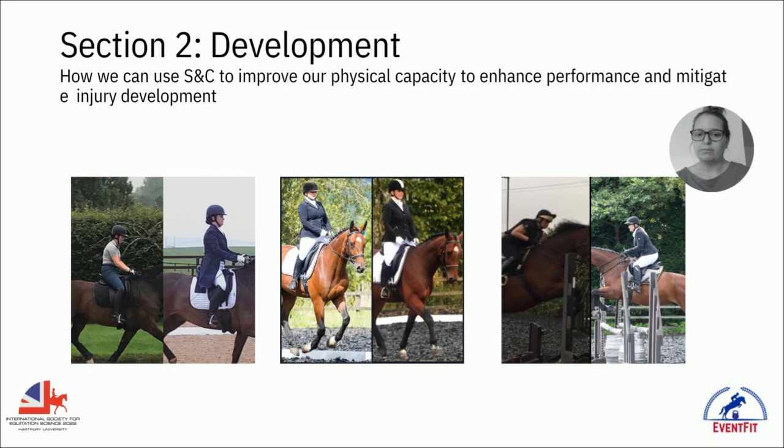Section two is development — how we can use S&C to improve your physical capacity, enhance performance, and mitigate injury. The images here show riders I've worked with, and you can see significant improvements in posture. In the 'after' photos there are still some positional issues, but they were safer, performing at higher levels, and not falling off as regularly. While there isn't a lot of research formally supporting this yet, there is a lot of anecdote and practice showing that people feel more stable in the saddle and in less pain.